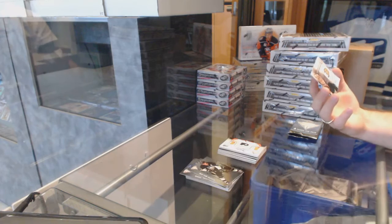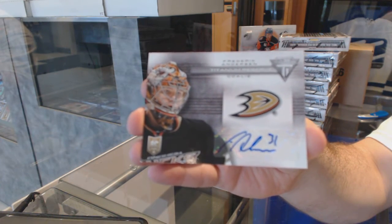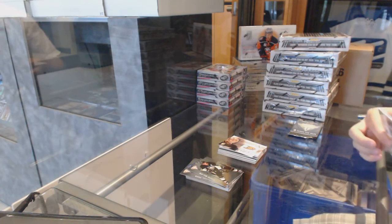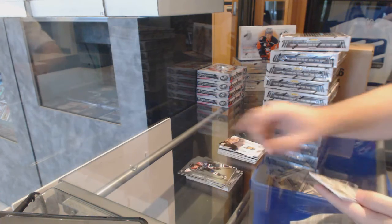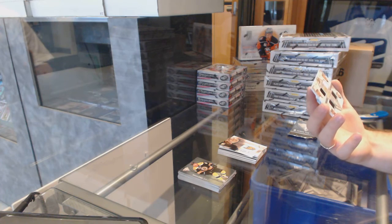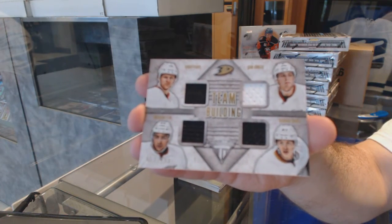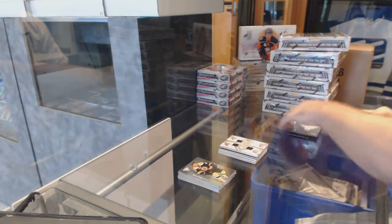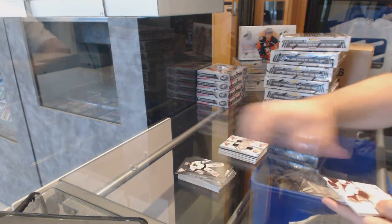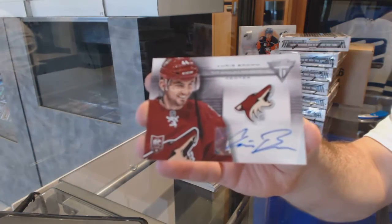We've got for the Anaheim Ducks, Titanium Reserve Autograph, Frederick Anderson. For the Anaheim Ducks, we've got number 200, Team Building Quad Jersey of Perry, Fowler, Raquel, and Edom. And we've got for the Arizona Coyotes, Titanium Reserve Autograph of Chris Brown.